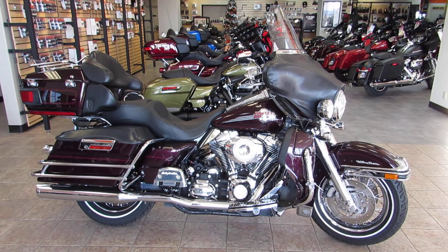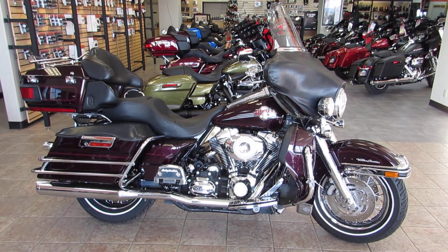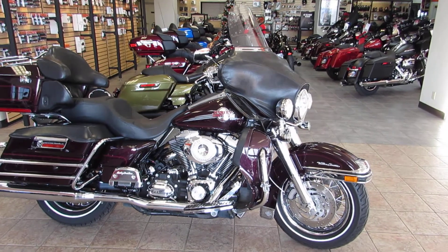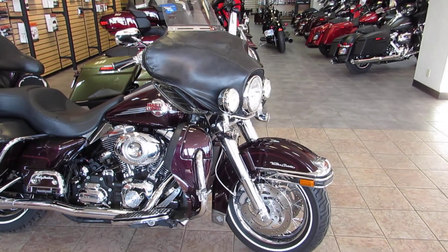Today we're taking a look at a 2007 Harley-Davidson Ultra Classic Electroglide. This one's pretty well decked out with a ton of options added by the previous owner. This is a one-owner bike and we do have all the service history here.